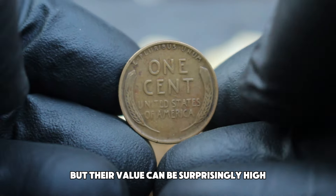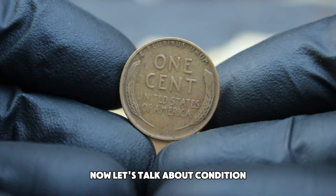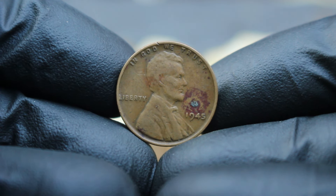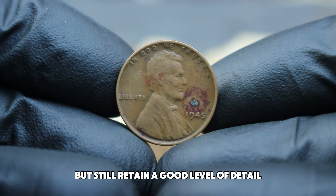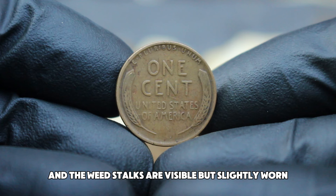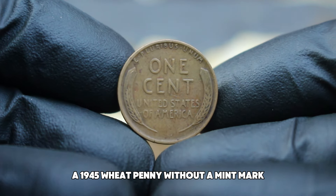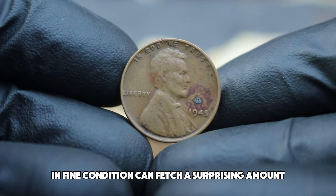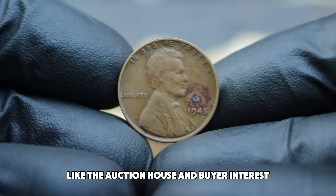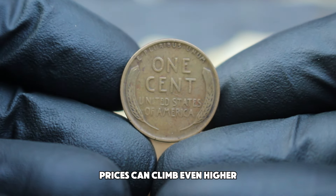The value of a coin is significantly influenced by its condition, and for the 1945 wheat penny, fine is an important grading level. Coins graded as fine exhibit moderate wear but still retain a good level of detail — specifically, the details on Lincoln's hair and the wheat stalks are visible but slightly worn. In the current auction market, a 1945 wheat penny without a mint mark in fine condition can fetch a surprising amount. Recent auction results show that such coins typically range from $400,000, with coins in exceptionally well-preserved fine condition or with particular provenance potentially climbing even higher.